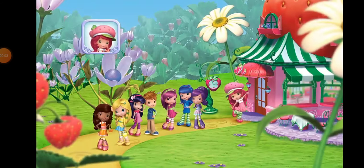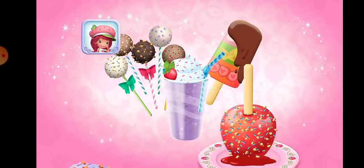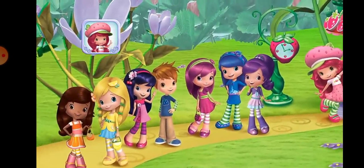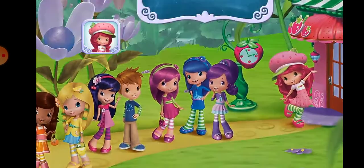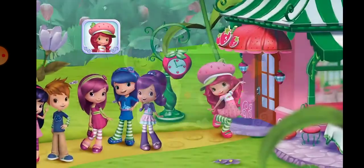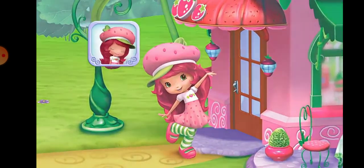Hi! Welcome to my sweet shop. I've added Berrylicious new sweets to the menu, and I've invited all of my friends to come try them. I'm sure they'll have all kinds of special requests for us too. So I'll need your help to make them all. Come on!